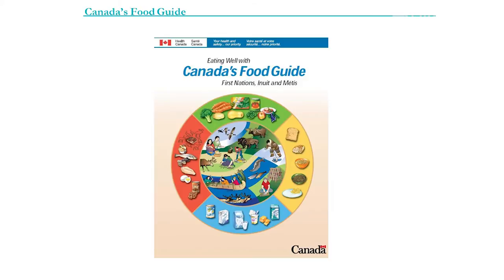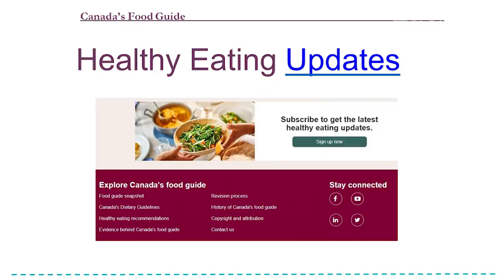You can subscribe to get monthly updates on the new food guide. There's a section on the website where you click Sign Up Now and you'll get emails with their updates on the new guide. They're constantly changing the online resources too — whenever I go there, there's always something new on the website.